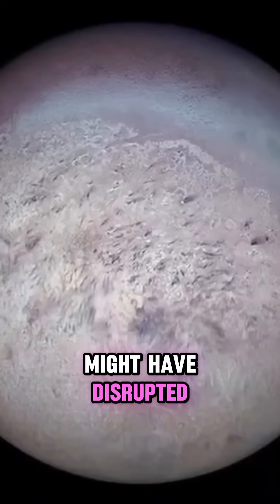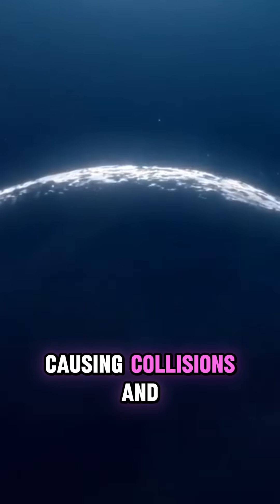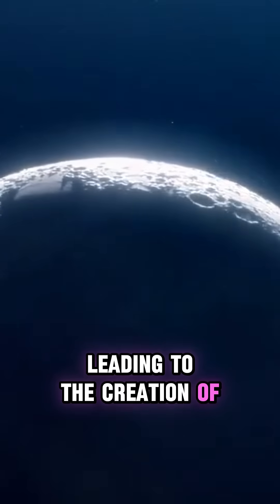Triton's presence might have disrupted other moons' orbits, potentially causing collisions and leading to the creation of Neptune's rings.